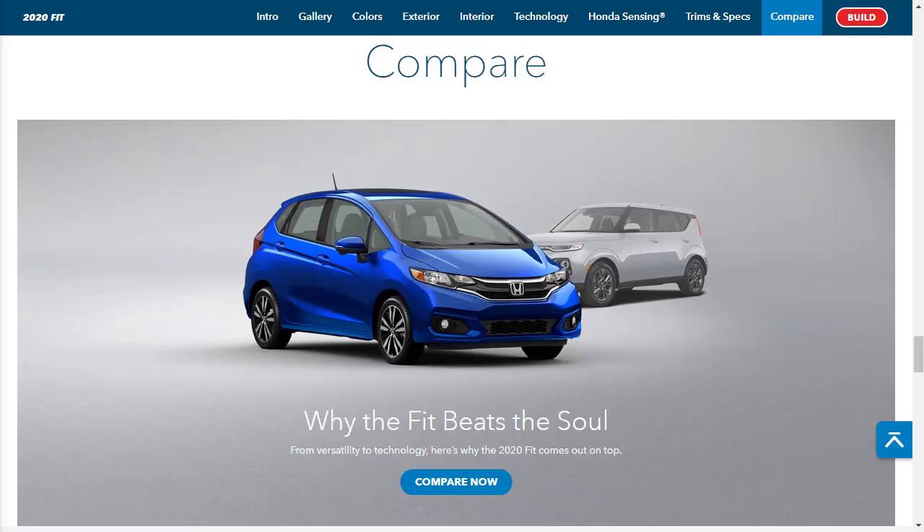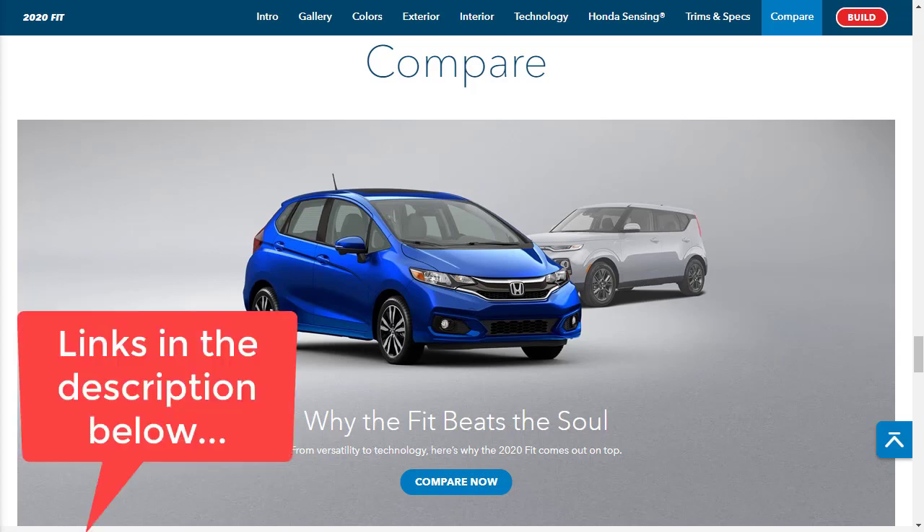Let's jump into this build and price review of the 2020 Honda Fit — it's a subcompact five-door hatchback. Before we get started, I just want to remind you to take a look at some of my other related build and price reviews. I've put links down in the description below.